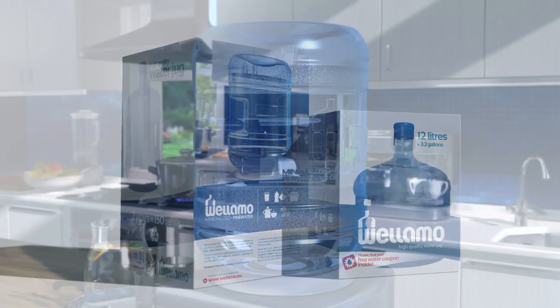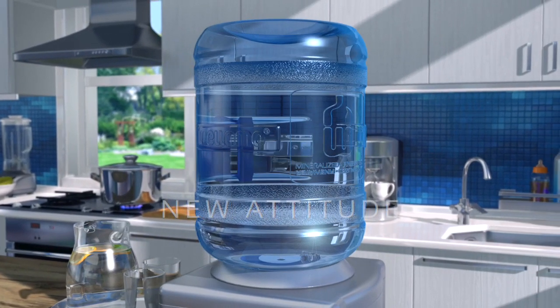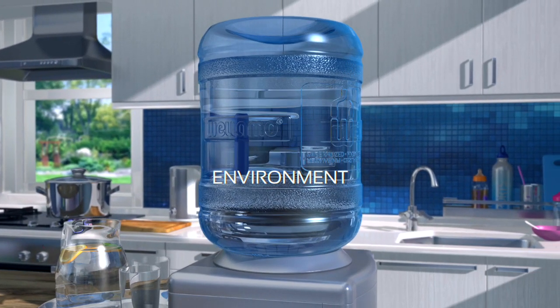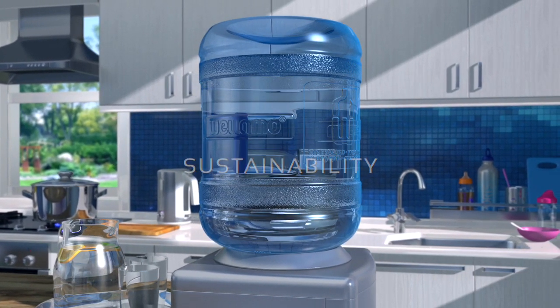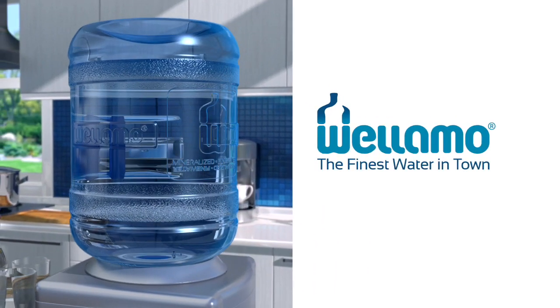The Wellamor concept brings a new attitude to drinking water consumption, as part of a lifestyle in which quality and personal health are just as important as a healthy environment, sustainability and local water management. Wellamor — the finest water in town.